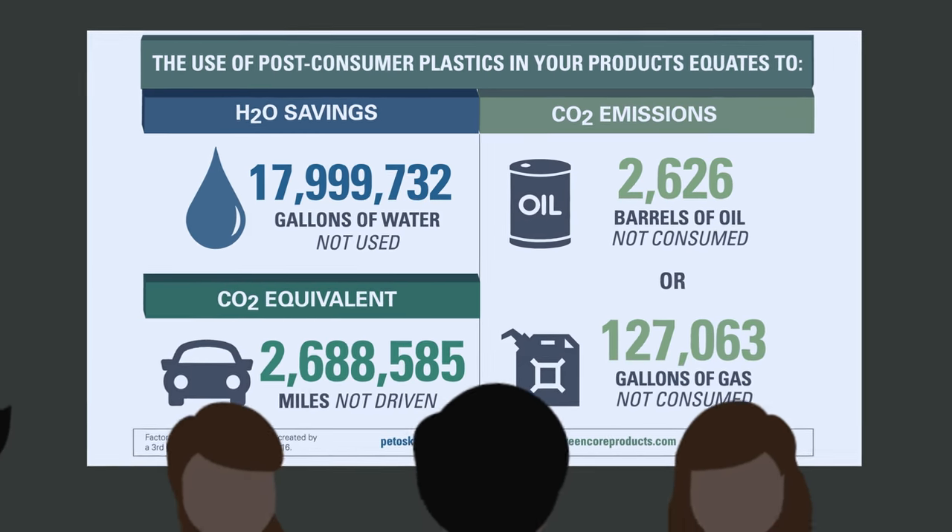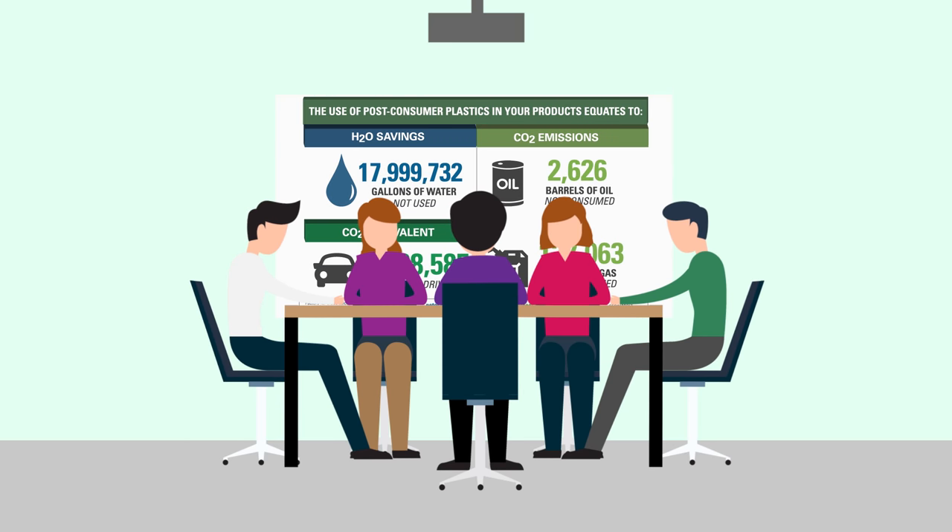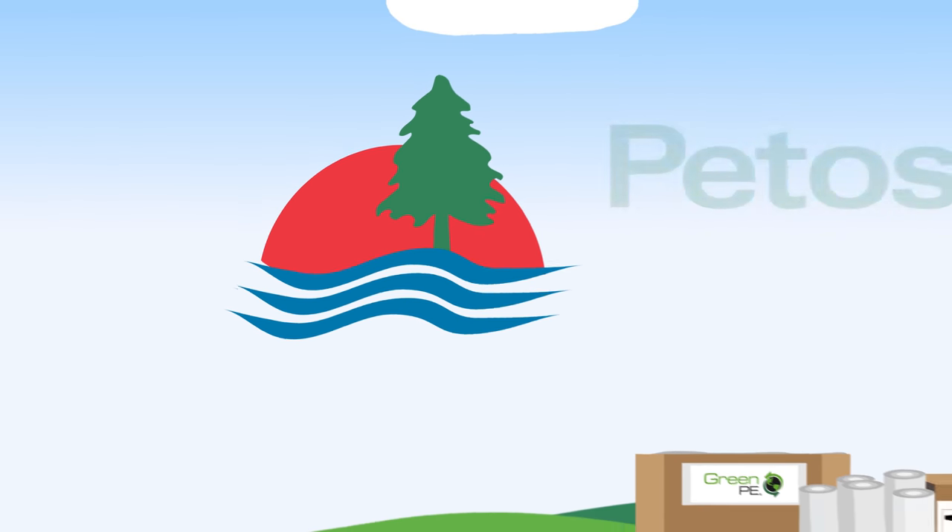The scorecard gives them the advantage of evaluating the impact of their sustainability efforts in ways their customers, investors, and employees can understand. At Petoskey Plastics, we take sustainability seriously.